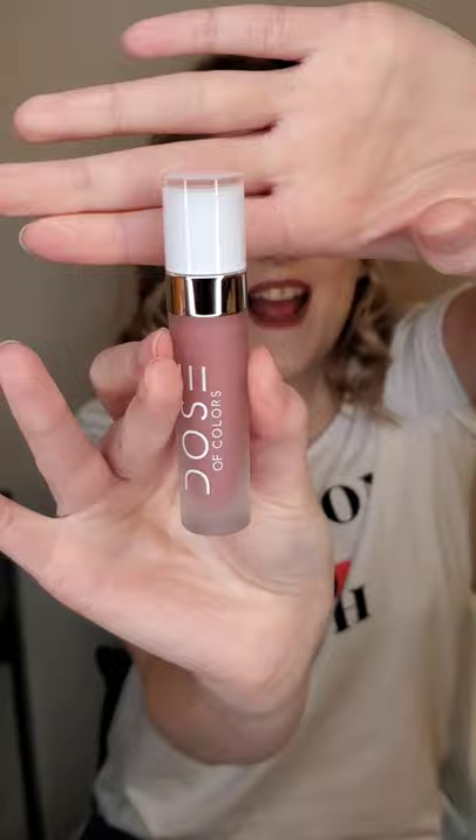For a drier matte liquid lipstick, my favorite is the Dose of Colors liquid lipsticks. I have a ton of shades and they are beautiful — they go nicely on the lips, they're not overly drying, and they last through everything. I've worn these to dinner, ate a full fish fry, and walked away with the color still looking amazing — even in a deep plummy purple shade. These are really incredible.